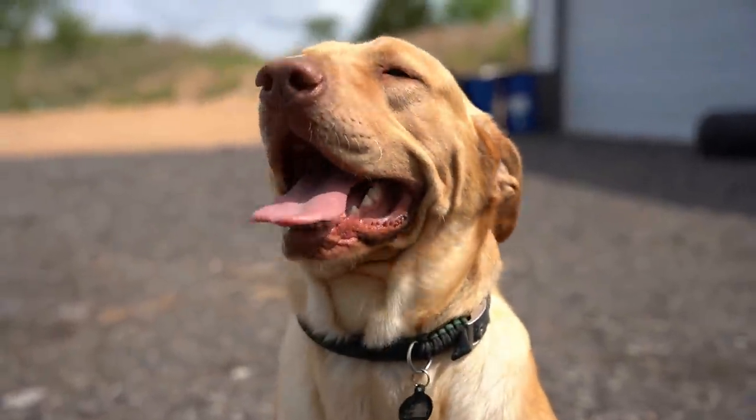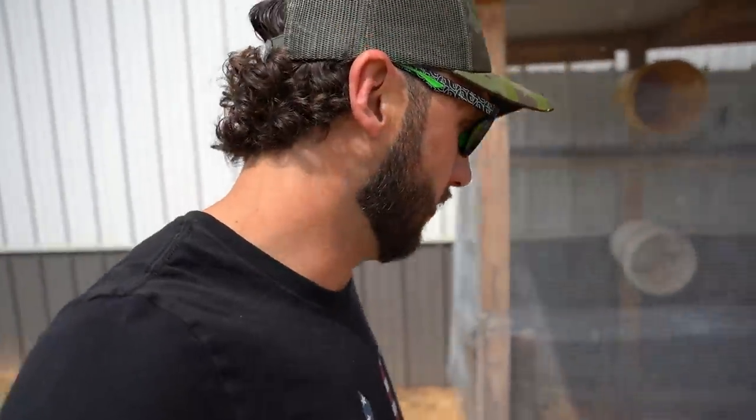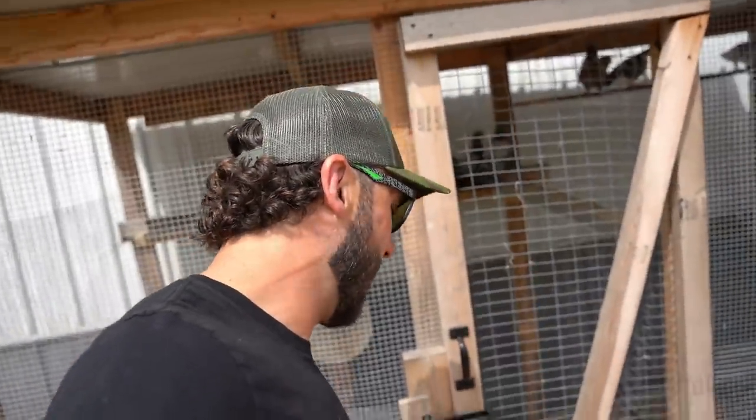Welcome back to another pigeon extravaganza! I'm enjoying these videos. If you were here on the last one, you saw that we built the new loft for the feral pigeons out back. We've got all the traps set and baited, and we've already caught eight feral pigeons. If you didn't see the last video, go back and watch it first.